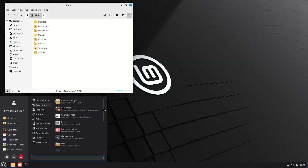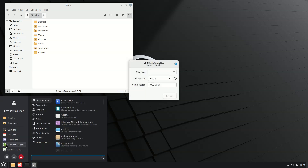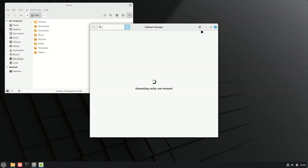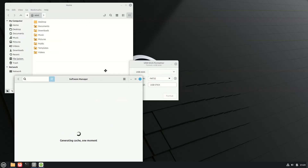The Linux Mint 22.3 installation ISOs can be downloaded from the distribution's mirror servers, as many are already synchronized with the new images. Navigate to the stable/22.3/ directory where you'll find Mint 22.3 Cinnamon, MATE, and XFCE editions. The official announcement is expected in the coming days.